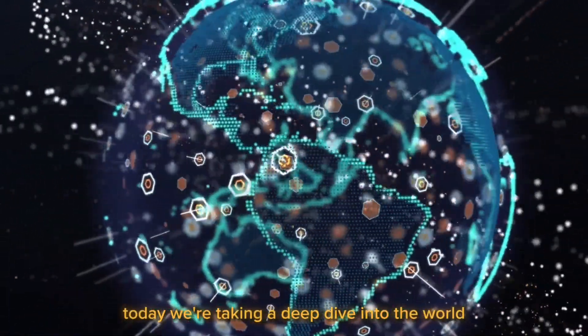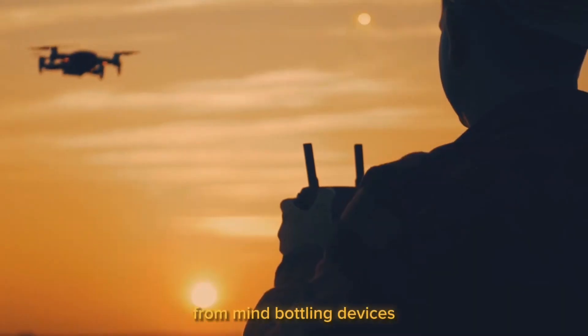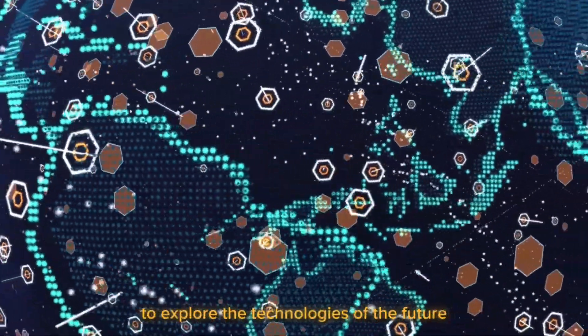Today, we're taking a deep dive into the world of revolutionary innovations that will soon permeate our daily lives. From mind-boggling devices to awe-inspiring advancements, grasp onto your seats as we start on a voyage to explore the technologies of the future.